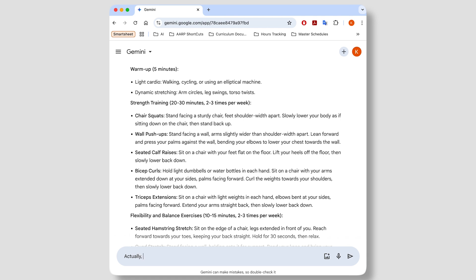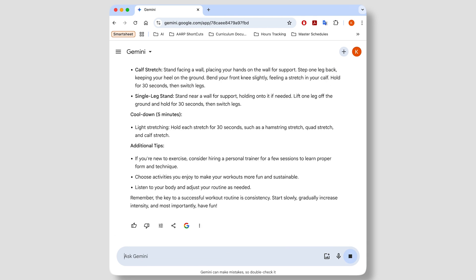And if you aren't happy with the results, you can type a follow-up prompt that contains more detail or even a clarifying question.